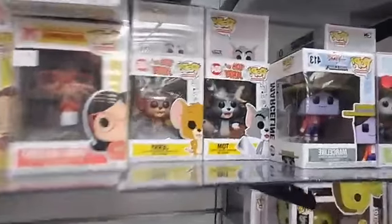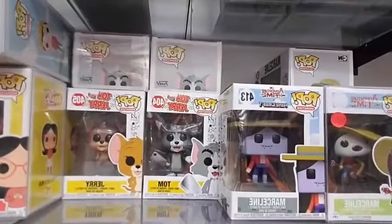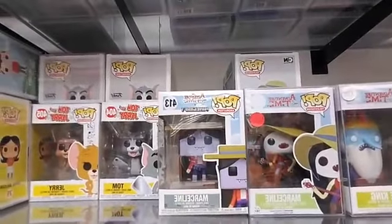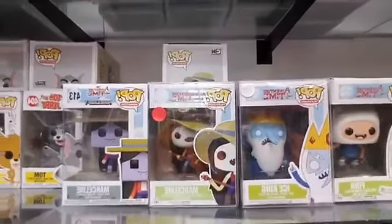Tom and Jerry. Then let's get into Adventure Time. We've got Marceline with her guitar — that one's $25. Then we have Ice King, also $25.